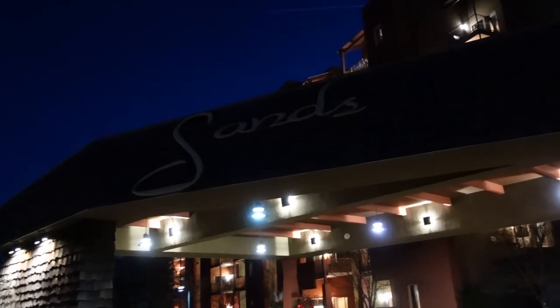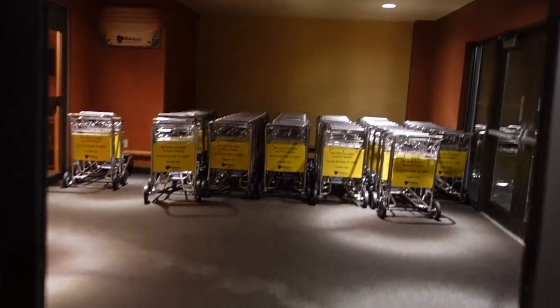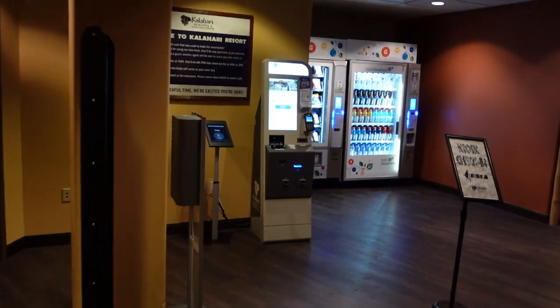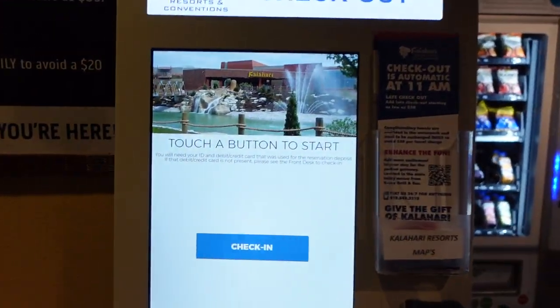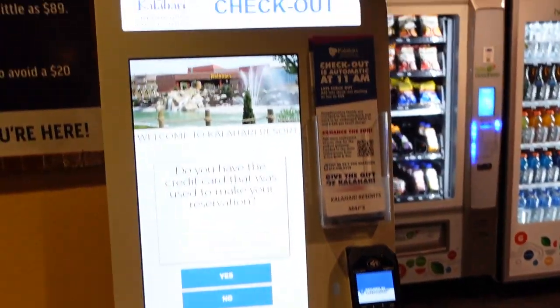My wristbands didn't work when I got to my room, but we checked in and were able to use the water park. Here is the Sands lobby — this is one of the check-in kiosks. I wish I knew about this when I came here. If you need help you can ask for help, but you come in here, check in, and you just need your credit card and ID.